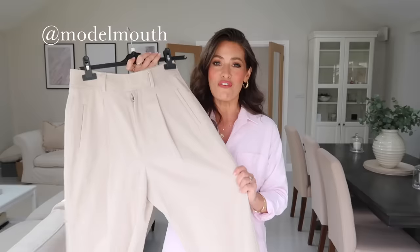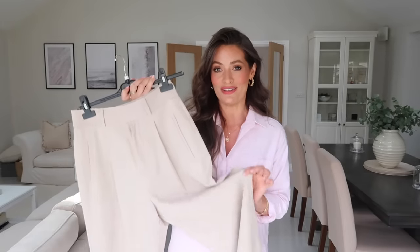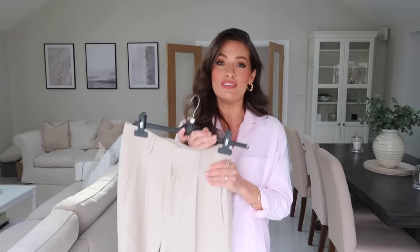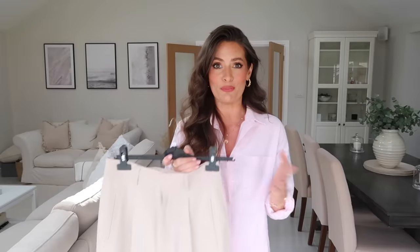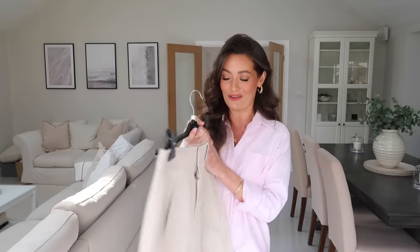Hey guys, welcome back to my channel. In today's video I'm going to be showing you five ways to style wide leg trousers. I feel like wide leg trousers are one of those pieces that you see, you love, you buy, and then you struggle to style — a little bit of an awkward one. So I thought I would show you five simple ways to style them using pieces that hopefully you already own in your wardrobe.